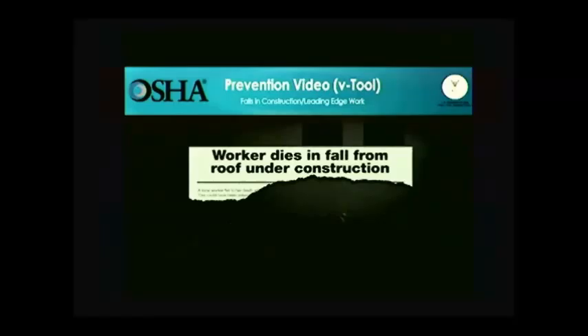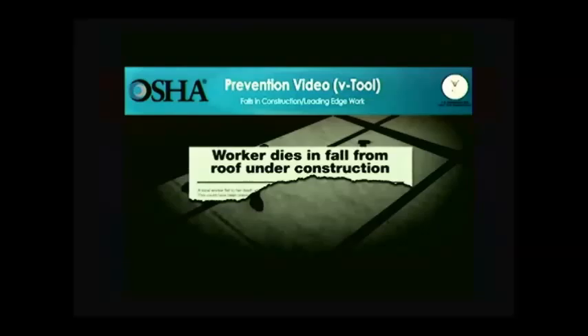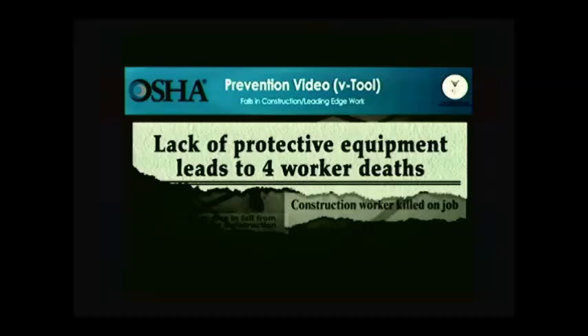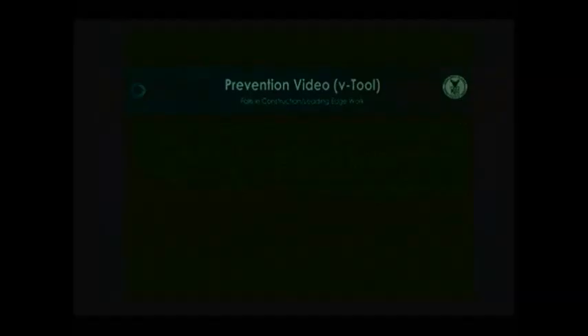Falls cause one of every three construction worker deaths. These falls happen in a split second while workers are on roofs, scaffolds, ladders, bridges, and other work surfaces. But these deaths can be prevented. The video will also show what employers must do so that work can be done more safely. Employers have a responsibility to provide a safe workplace and required protective equipment. Please be advised — the scenes you're about to see deal with deaths at construction sites and might be disturbing for some people. All scenes are based on true stories.